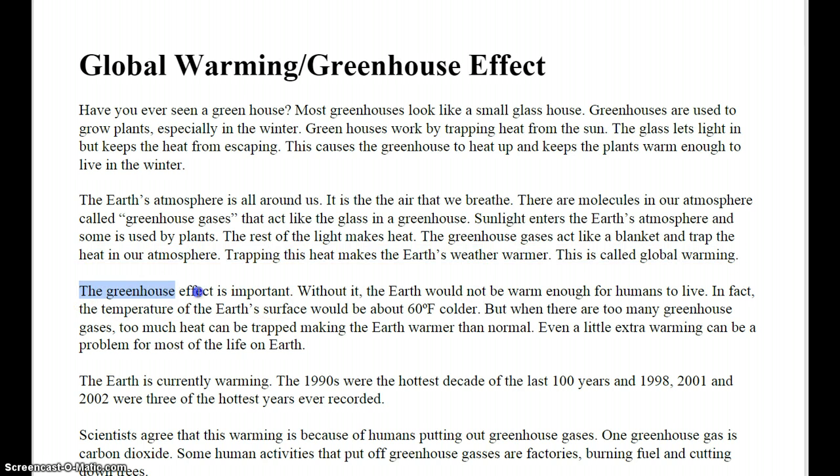The greenhouse effect is important. Without it, the Earth would not be warm enough for humans to live. In fact, the temperature of the Earth's surface would be about 60 degrees Fahrenheit colder.